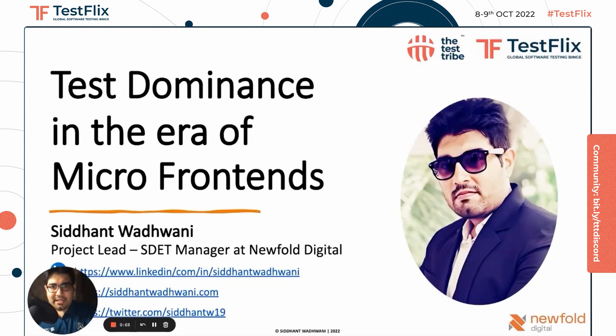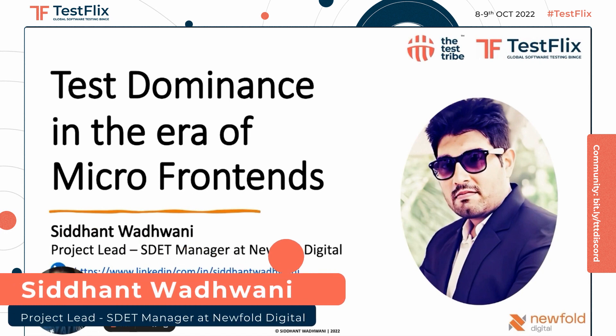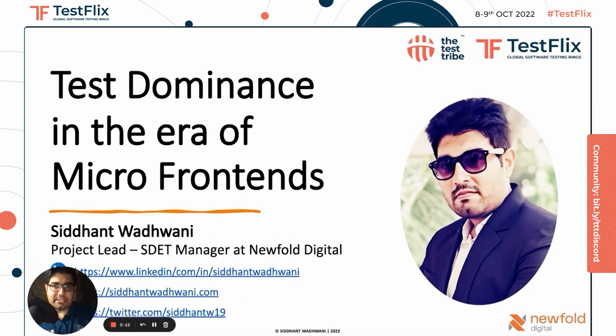Hello everyone, my name is Siddhant Wadhwani. I'm a project lead estate manager at Newfold Digital, managing estates across several teams within APAC Engineering. As part of today's session at Testflix 2022, I will be talking about test dominance in the era of micro frontends. So let's get started.